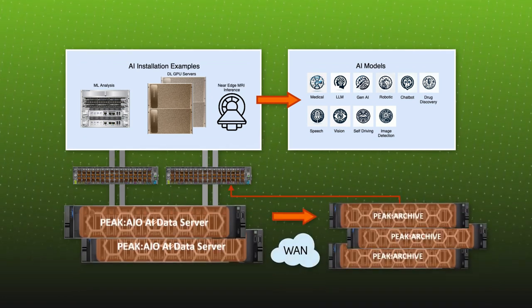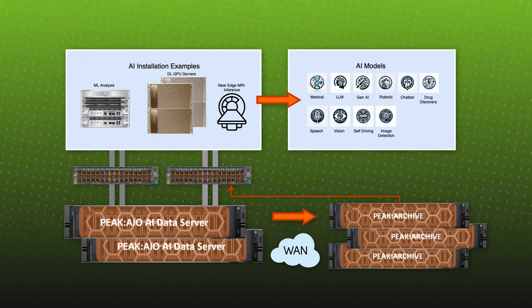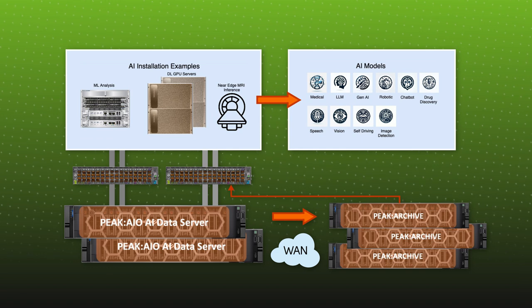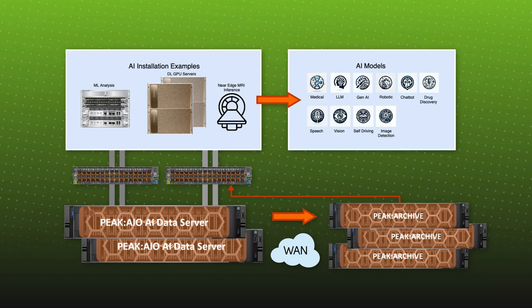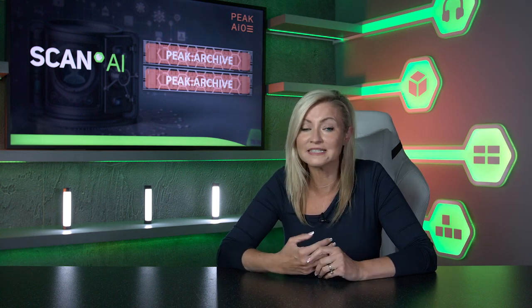The new archive solution from Peak AIO provides traceability of AI decisions back to their source data, which is key for issue diagnosis and outcome understanding. It ensures data sets are safeguarded from tampering. Archiving solutions must enable detailed tracking and documentation of data sources, training methods, and model iterations.